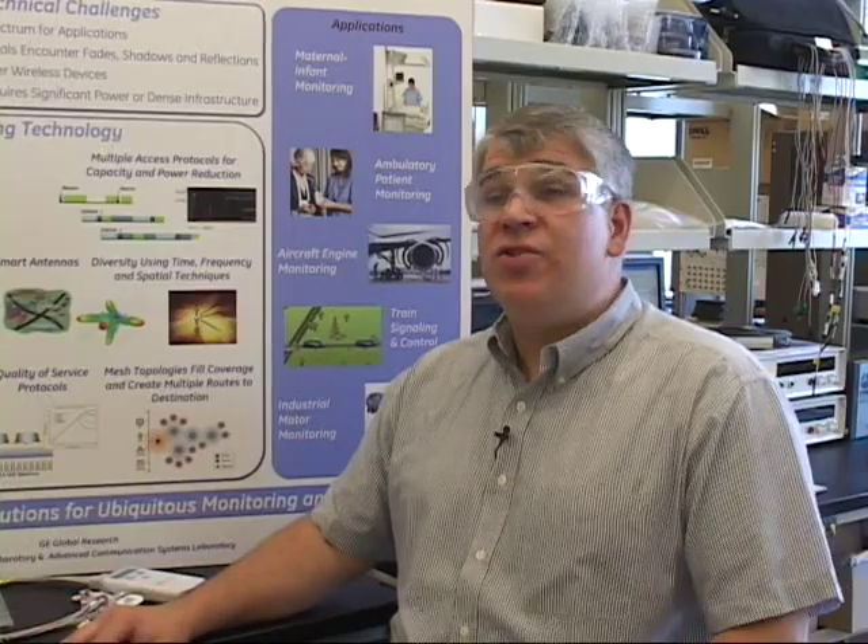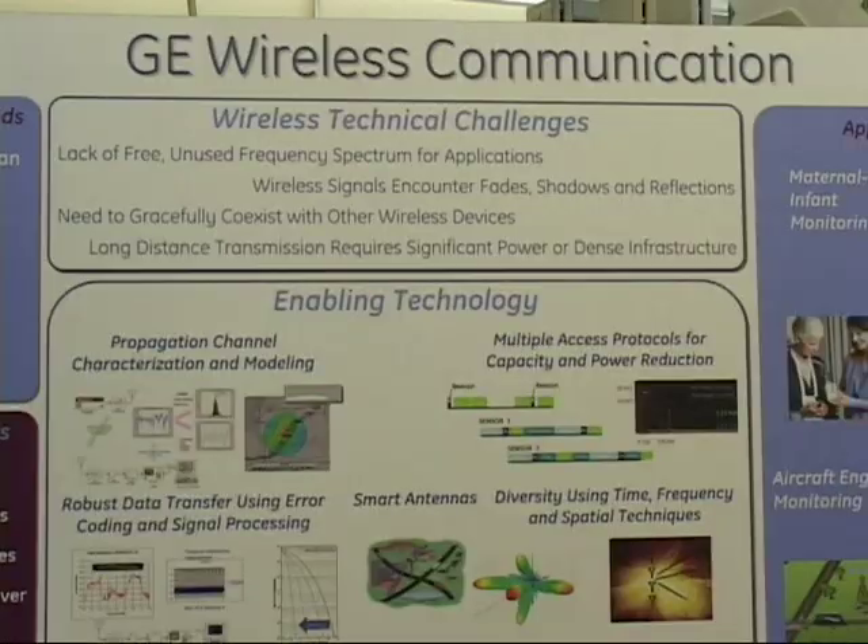My name is David Davenport. I'm a member of the RF and Photonics Lab here at GE Global Research. I'm an electronic systems engineer. I work primarily on wireless sensor applications and most recently on various medical applications.